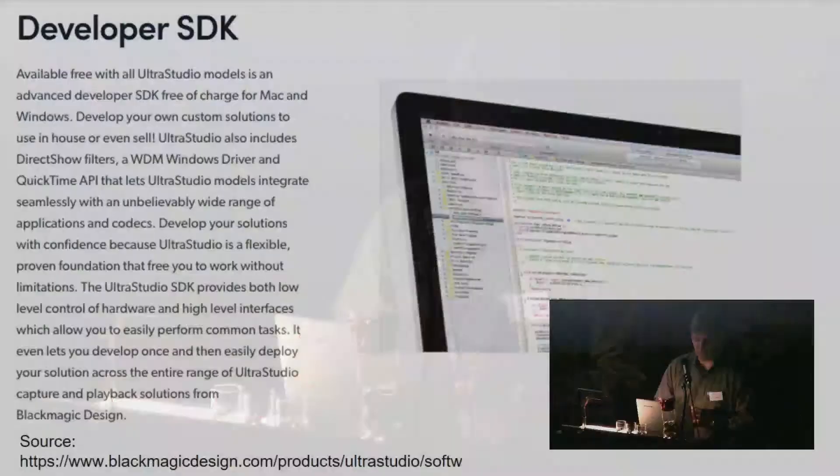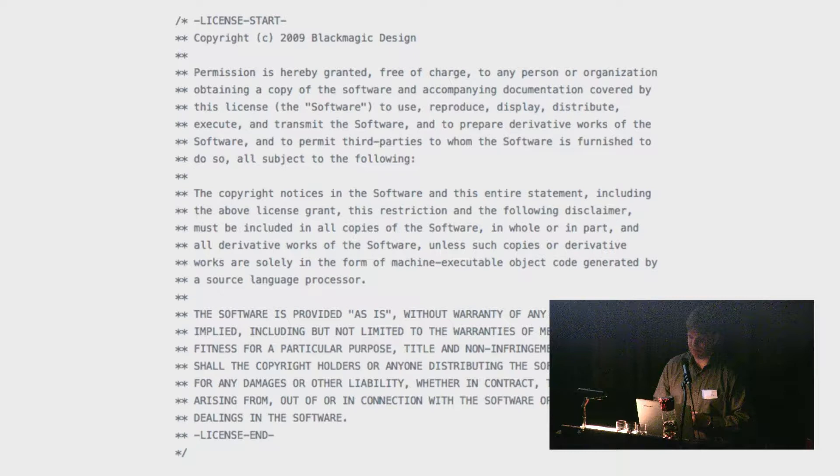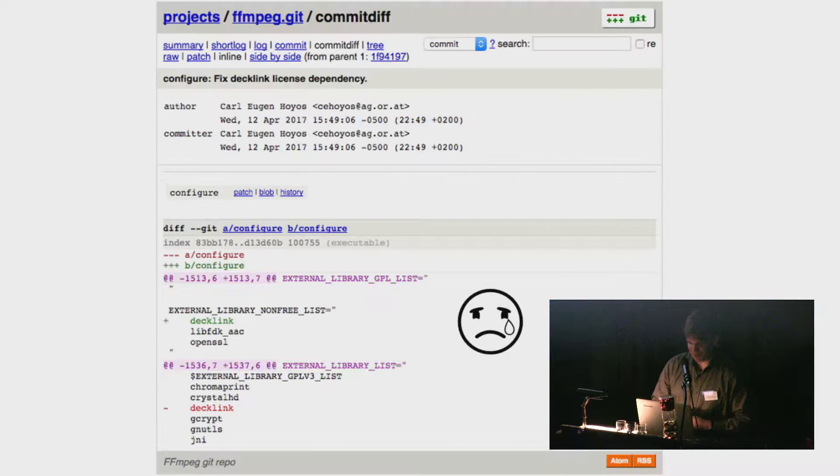Good news — Blackmagic has a developer SDK, and on their website they say you can use it to make software in-house or even to sell. The SDK files carry a Boost License, similar to the MIT license. However, to get the SDK you have to agree to an end-user license agreement that restricts your ability to share or copy the SDK itself. As a result, one contributor added a patch to FFmpeg stating that if FFmpeg is built with the DeckLink SDK, it will be marked as non-distributable.